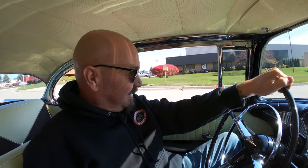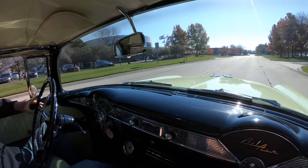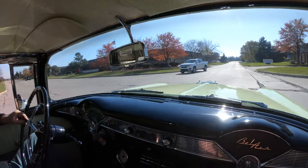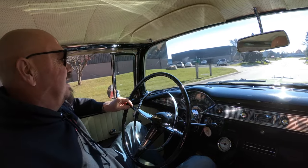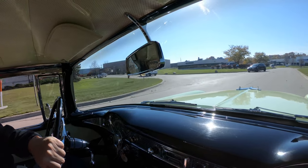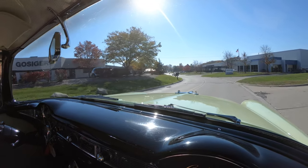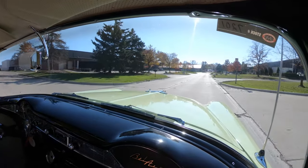All right, let's take the '56 for a ride. Got a little surprise under the hood of this baby — we've got some horsepower up there. This thing is sweet. We've got this killer color combo on the paint, and a killer combo on the motor and the trans. It's got a four-speed automatic, so if you want to hop in this baby and jump up on the expressway, no problem whatsoever. Driving just as smooth as a brand new 1956 Chevy should.